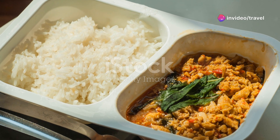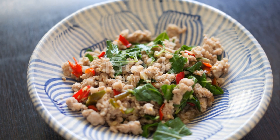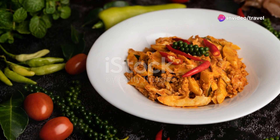Pad Krapao Moo, fried basil and pork, is incredibly popular among the locals. It's a simple dish with pork, Thai basil, and green beans, stir-fried with chilies and garlic. Typically served with a fried egg on top, it's simple but sensational.